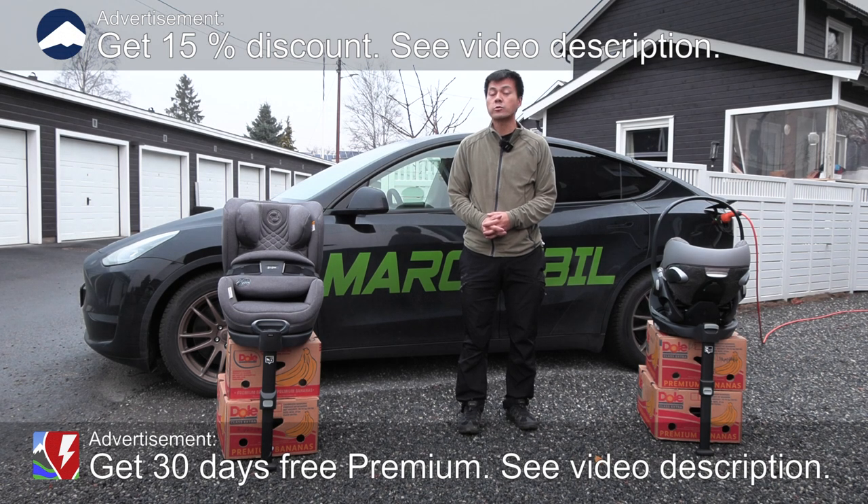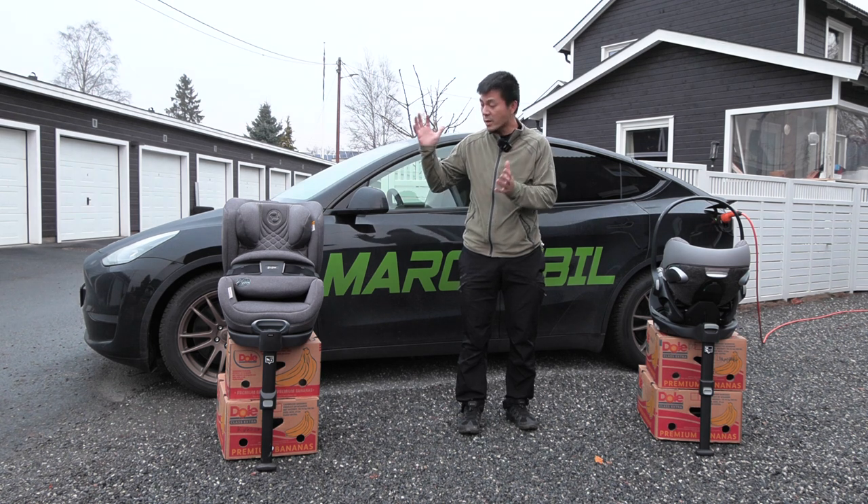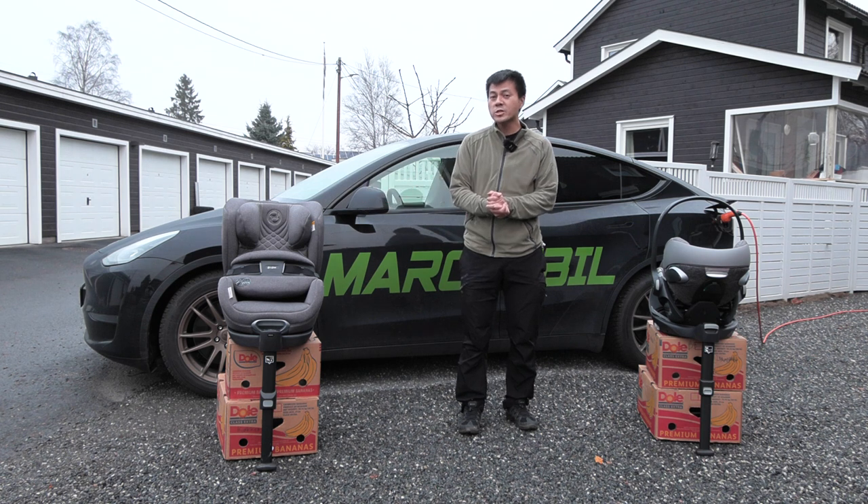Yo, what's up! We are now in front of the house and today I'm gonna give away some items. I want to reward people who've been supporting me on Patreon through all these years, and we're gonna do that by giving away some Cybex car seats. Big shout out to Cybex for providing me these seats.